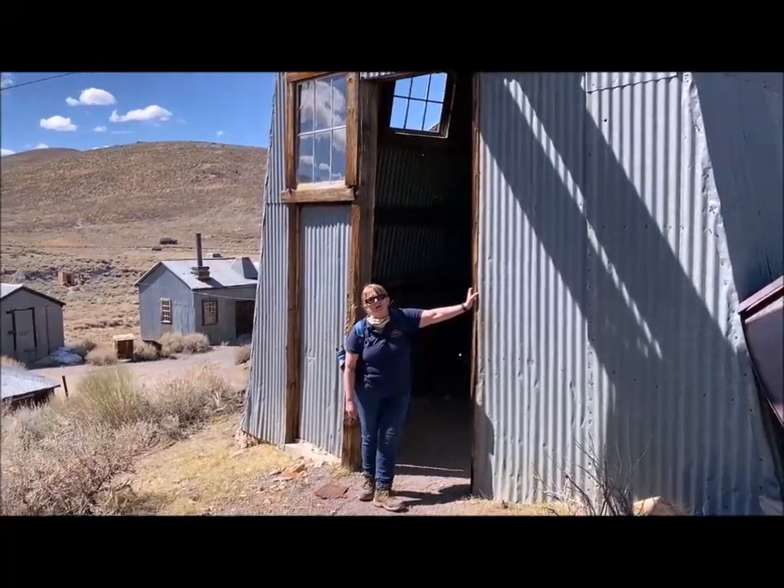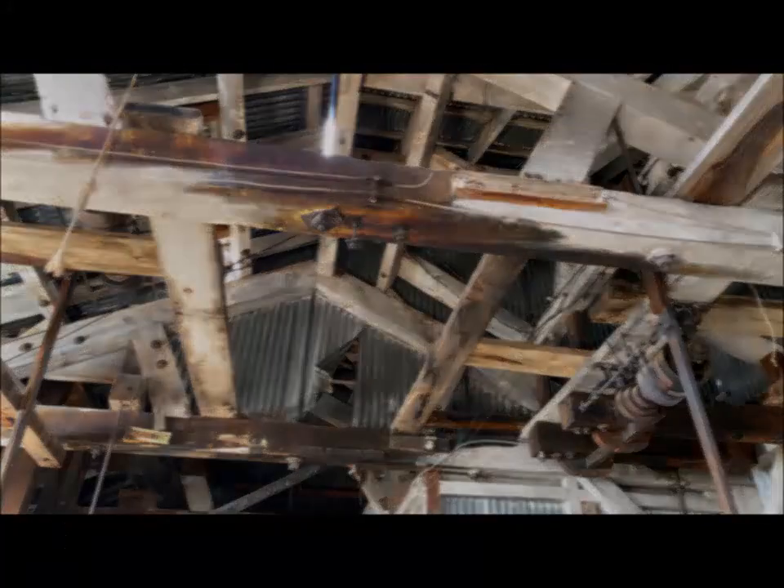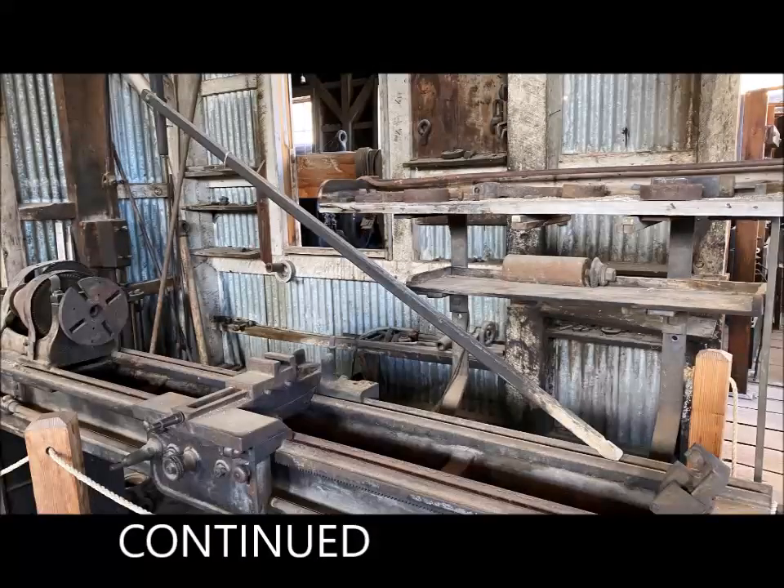We're going to go inside and see the support section of the mill before we go back to how the ore makes its journey down to the stamps. We're going to enter the motor room and the machine shop, and we'll keep going from there.